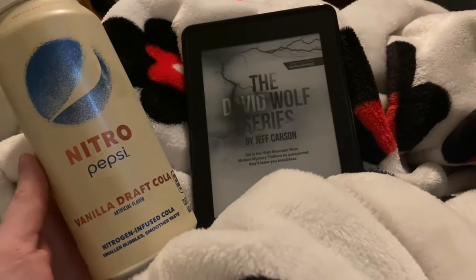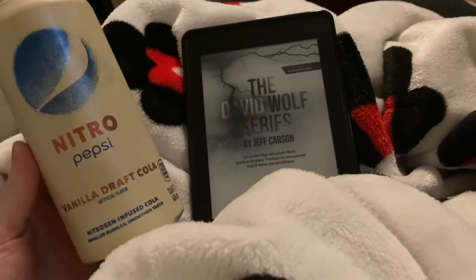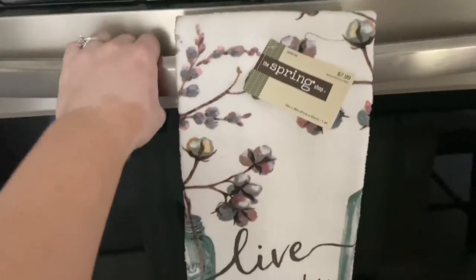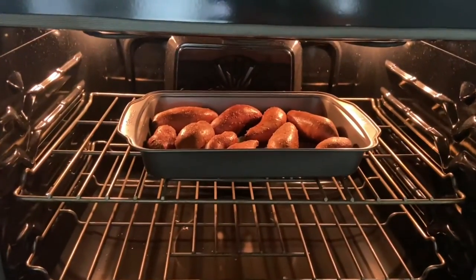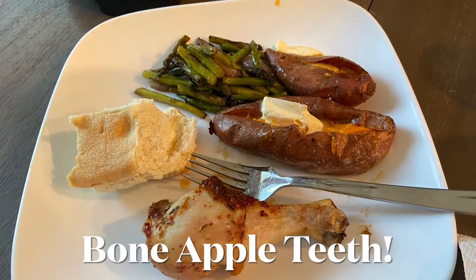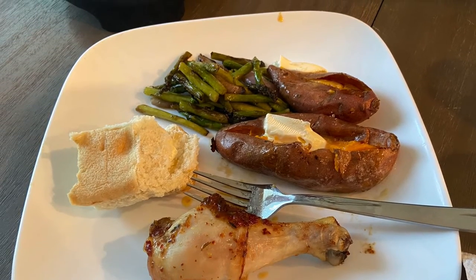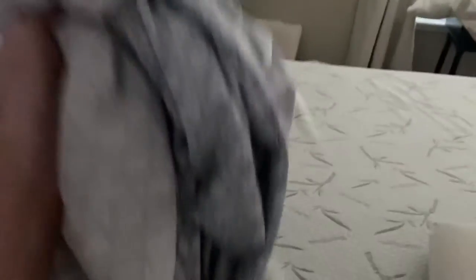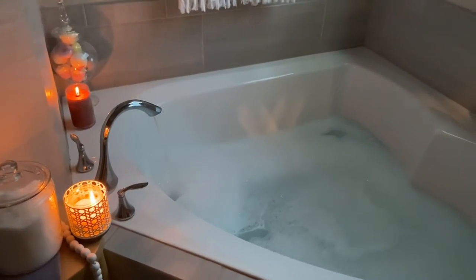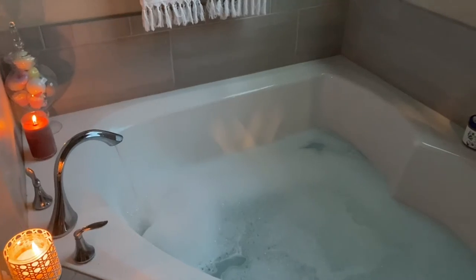Now I'm going to relax for a half an hour — read my Kindle and drink this new Nitro Pepsi. I'll let you know how it is. We're going to have soup and chicken. I usually strip our bedding on Sundays, but we have plans on Sundays, so I'm going to get it done today on a Thursday. I just took a quick shower and now I'm going to take a nice, relaxing bubble bath.